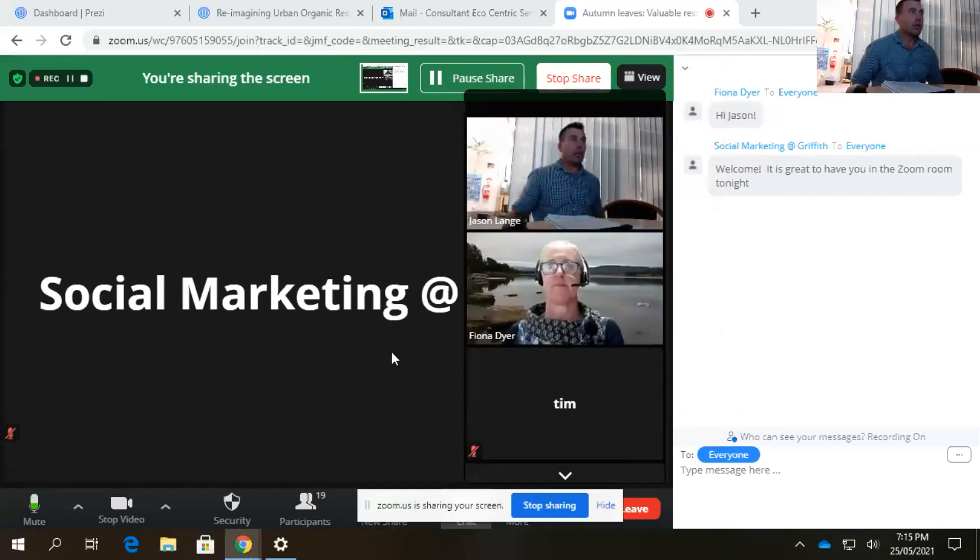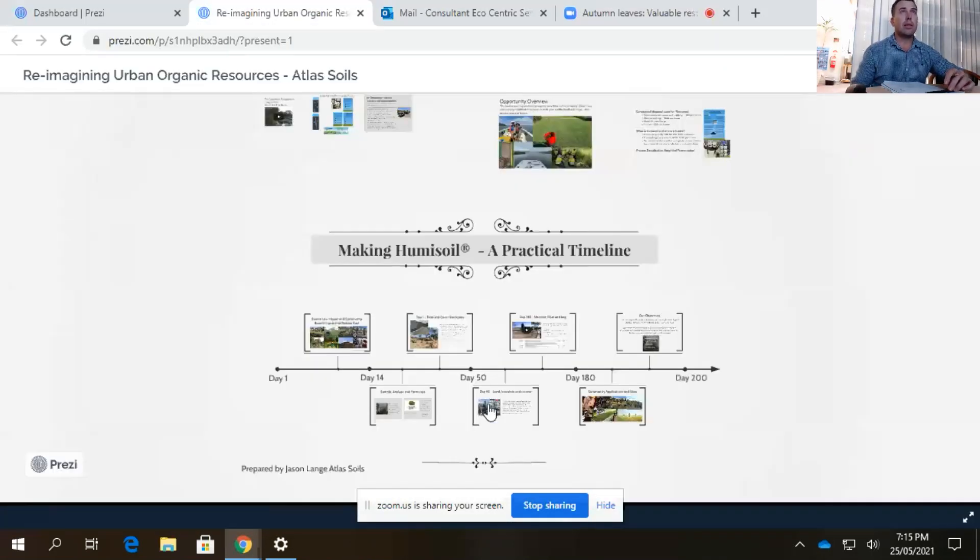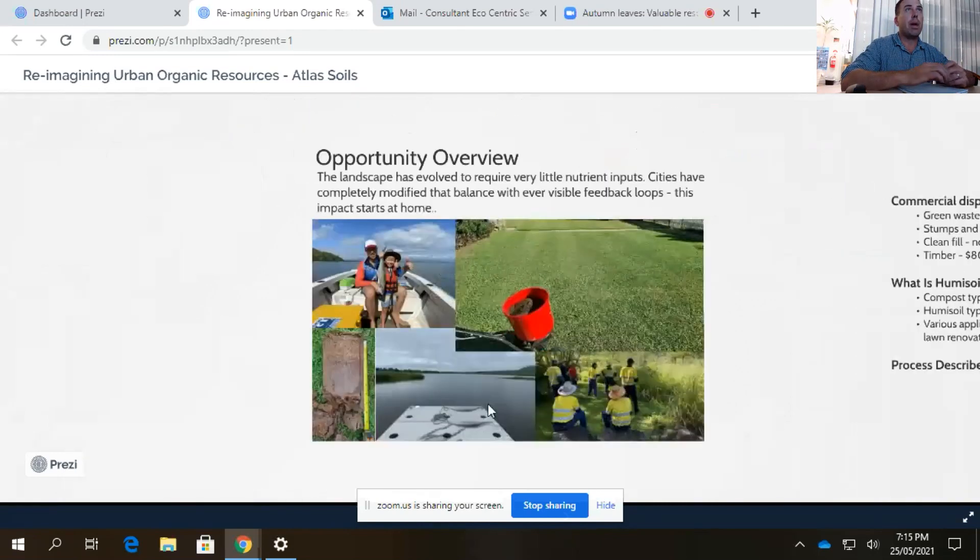Thank you Fiona — over to Jason now, who will talk about one solution. Thanks — so I wanted to share a little bit about the catchment management side of things that was really well articulated, and then unpack the economics of harvesting organic residues in a catchment including leaves — being quite candid around the business economics of converting leaves and other organic residues into an alternative product.